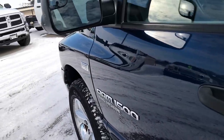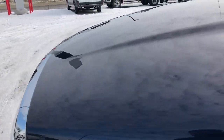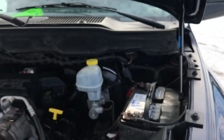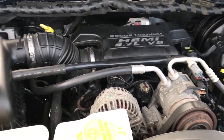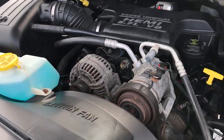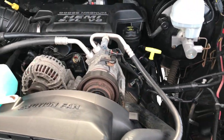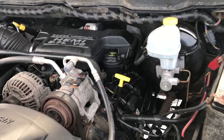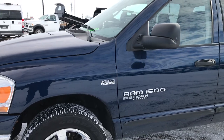It also has the tow mirrors, which fold out and fold in. Under the hood is the 5.7 liter V8 Hemi motor. The engine bay is very, very clean and it runs very smooth. This truck has been fully safety-inspected by our service shop — fresh oil and filter change, all fluids checked and topped off, four brand new tires installed during the safety inspection. This truck is 100% ready to go.